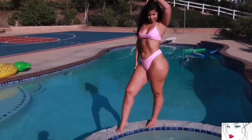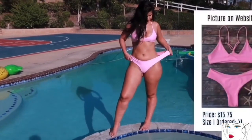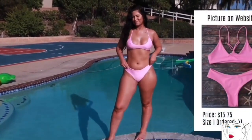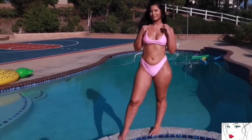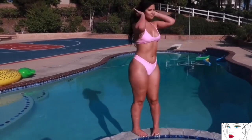Welcome to the new try-on haul review and reaction videos. The first bikini is this beautiful baby pink color two-piece bikini. The best thing about this bikini is its material — it's stretchy and super comfortable.